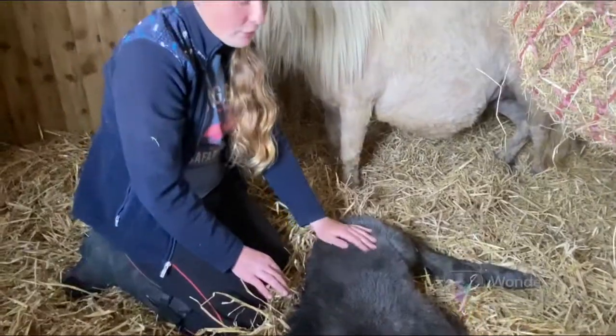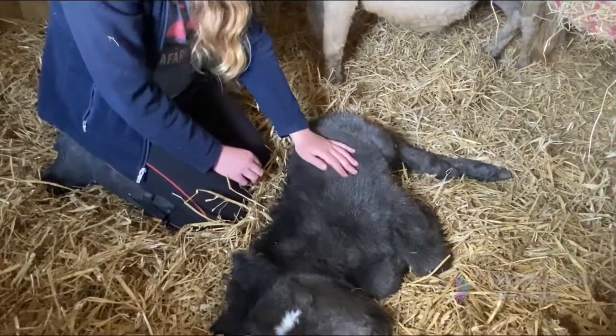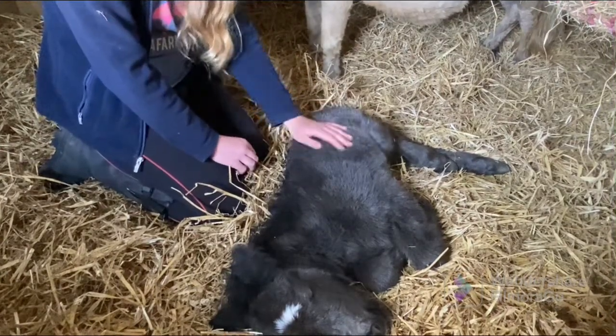We will make sure to keep everyone updated with regular posts and videos of this little foal and her mum Cinderella. Now we'll show you lots of photos from when she was first born and her first time out in the field.